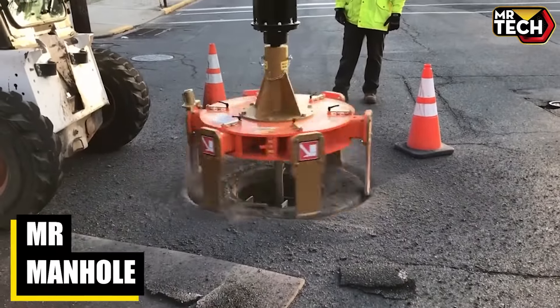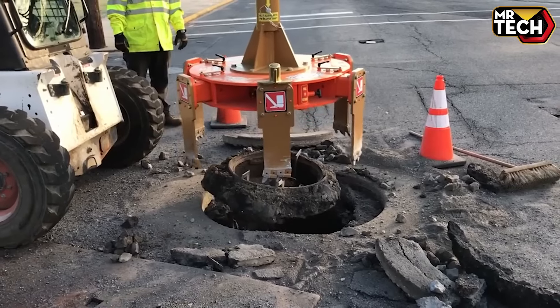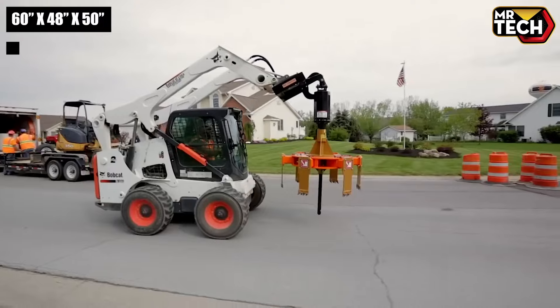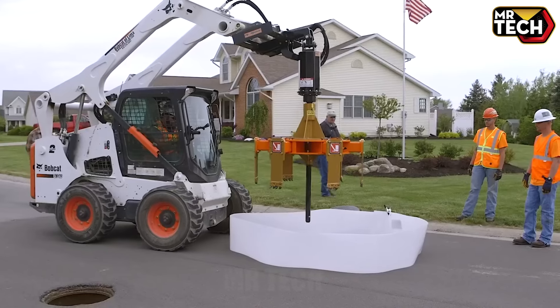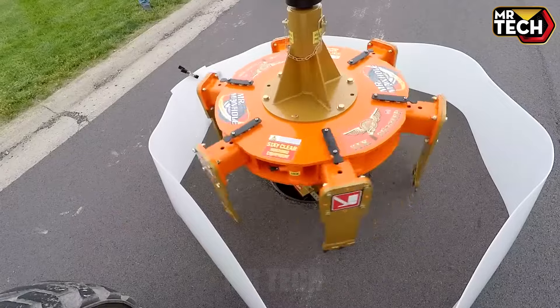Mr. Manhole, with a price tag of about $35,000, boasts impressive build quality and operational efficiency. Measuring 60 x 48 x 50 inches, it's versatile and user-friendly, perfect for various job sites. Its specs and value make it an essential tool for any serious contractor.